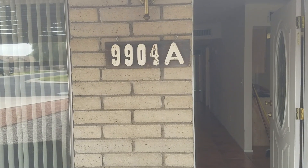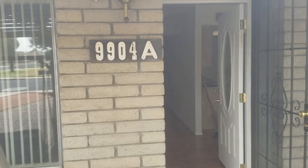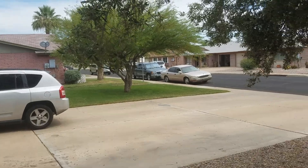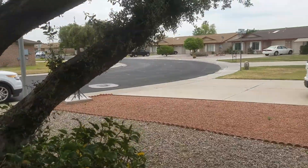Okay, it's about 10 till 11 a.m., 9904A North 97th Drive. Watch this. See, these are the slump block ones — they're nice. Nicest exterior right now.